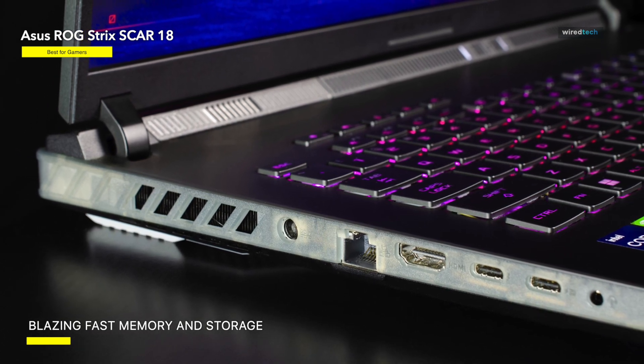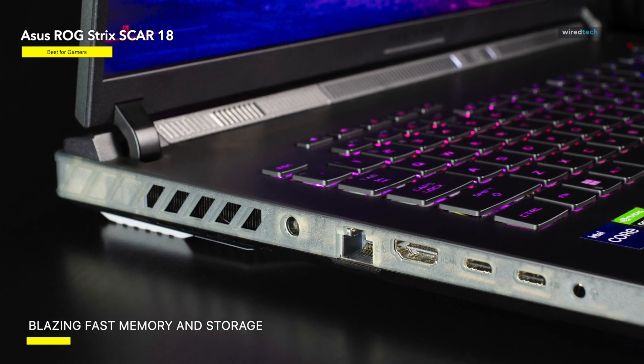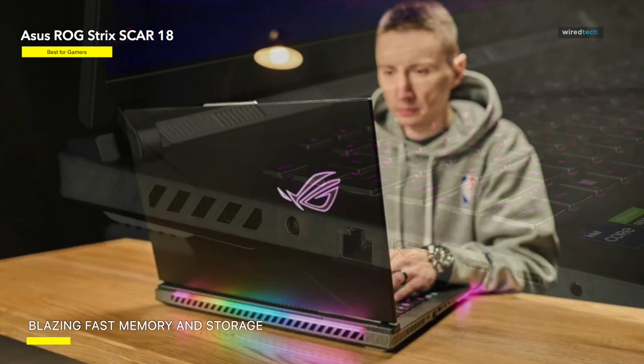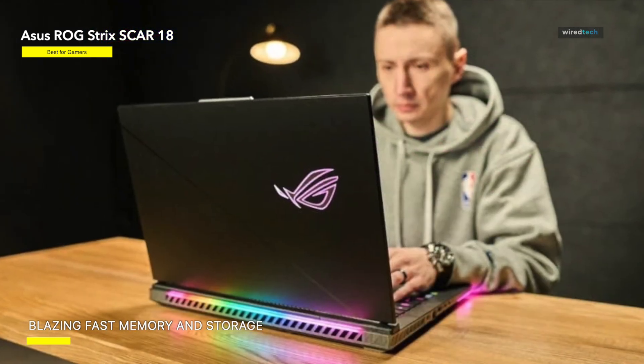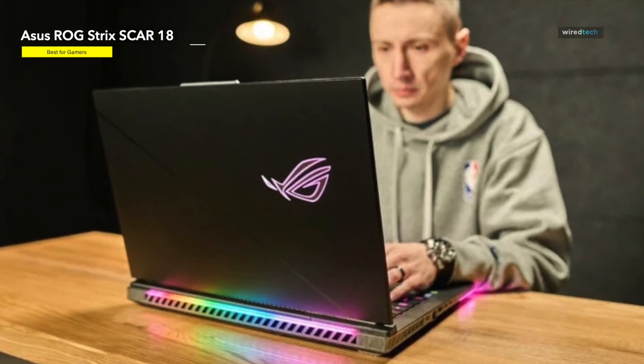On the downside, it is not extremely portable — it is large and hefty and you will not want to carry it around campus too often. The cooling isn't fantastic either, and we did not find the battery life to be very good. The ASUS ROG Strix SCAR is ideal, however, for setting up in one or two locations each day.